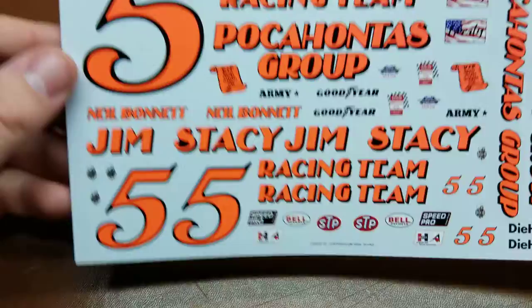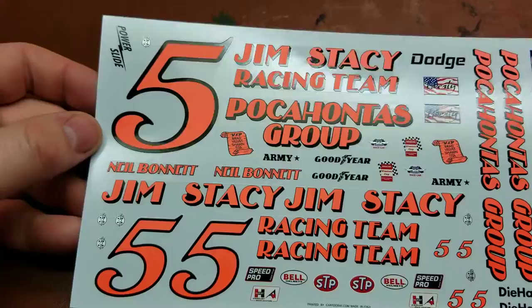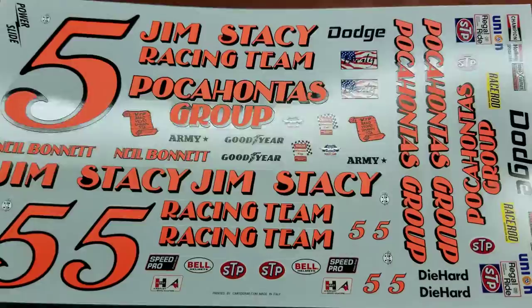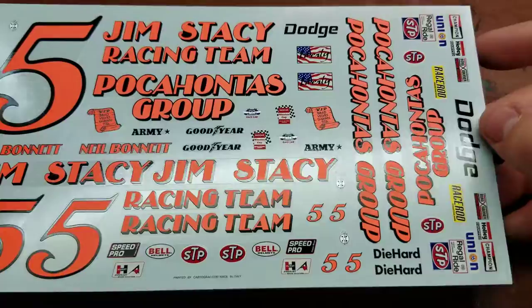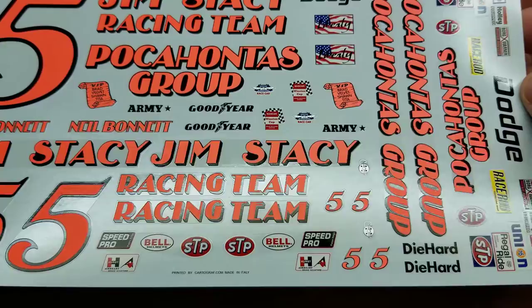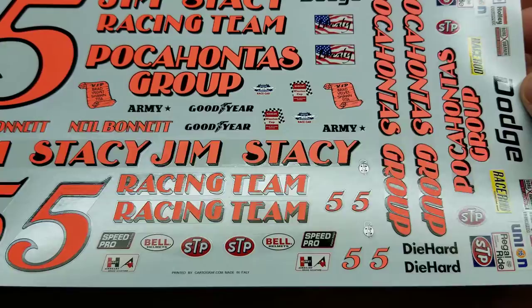Definitely something worth looking into if you've never heard of it. Starting off with the marking options, as you can see it is in a very bright fluorescent orange — almost becoming a pale fluorescent orange in real life. The sheet includes NASCAR race car decals, Winston Cup, and all of the contingency decals.